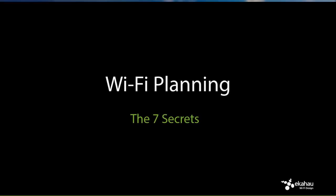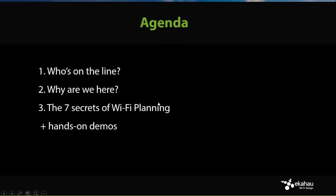Today we're going to talk about Wi-Fi planning. The title mentions seven secrets, but it's really mostly best practices — some of which you might know, some you might not, and for some it'll be a good refresher. We'll talk about Wi-Fi planning and show a lot of practical examples using simulation tools. The agenda: a quick recap of who's on the line, a couple of words about why we're here, then we'll jump right into the seven secrets with hands-on demos.